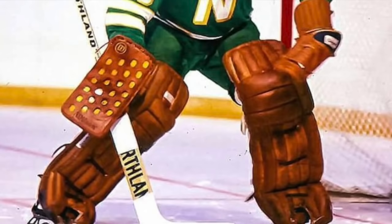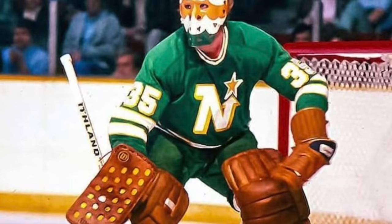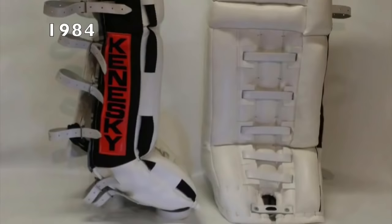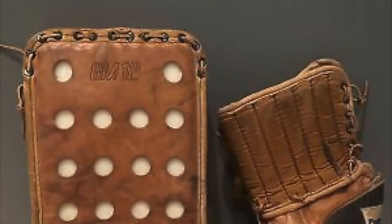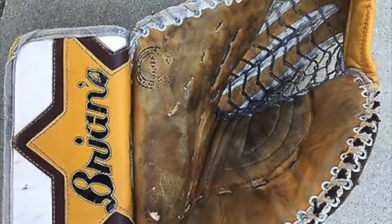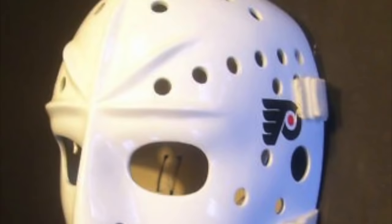By the 1980s, leg pads were being custom-made and factories found a way to add color, though not many changes had been made to leg pads since the 1950s. Plastic and harder foams were added to the core of the pad. The padding in blockers and trappers was still stuffed canvas. In 1984, catching gloves were being made bigger, moving away from baseball gloves, with the catching pocket webbed with lacing. Masks during this period were a hybrid of fiberglass and epoxy resin, secured to the head by a plate on the back.